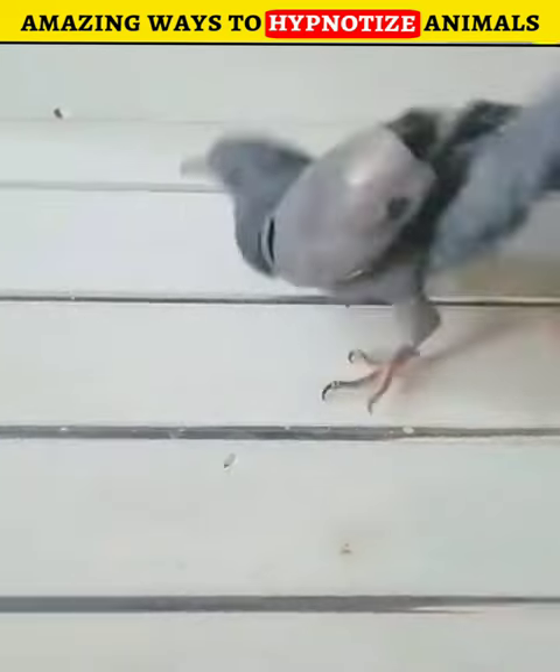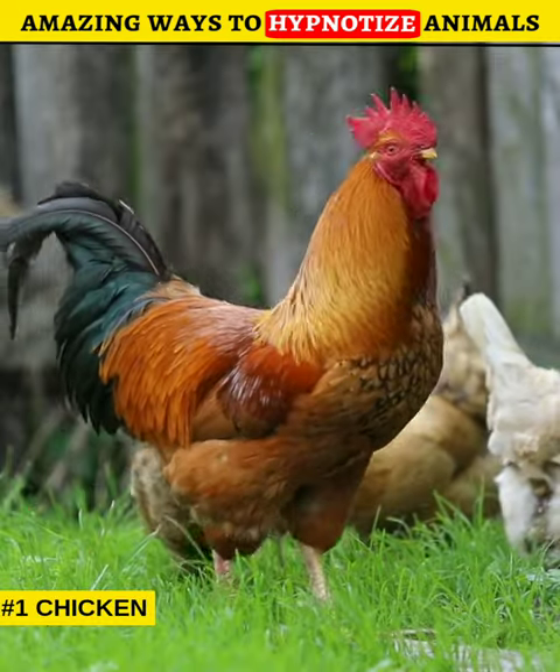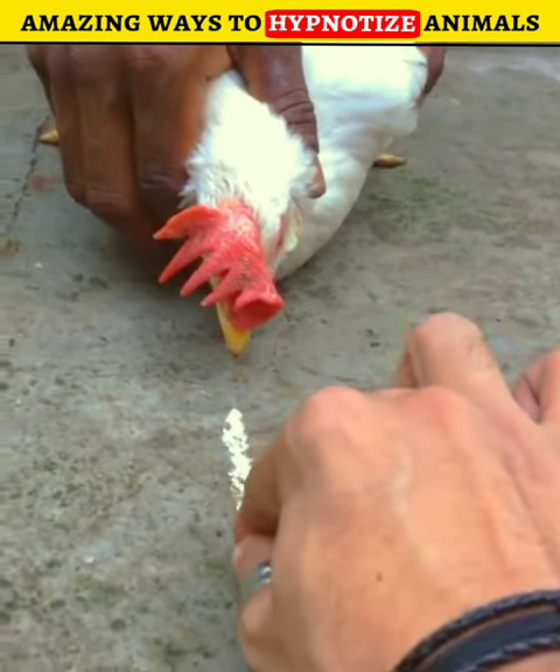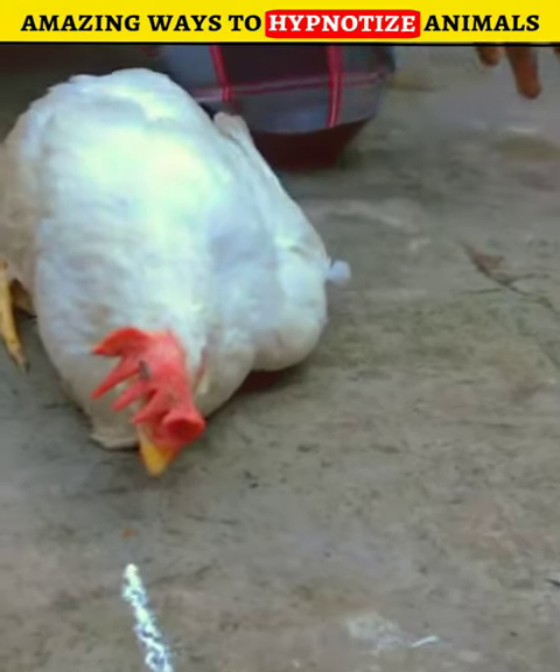Number 1: Chicken. To hypnotize the chicken, first you have to hold the chicken like this. After that, you have to draw a straight line in front of its eyes, and it will get hypnotized.